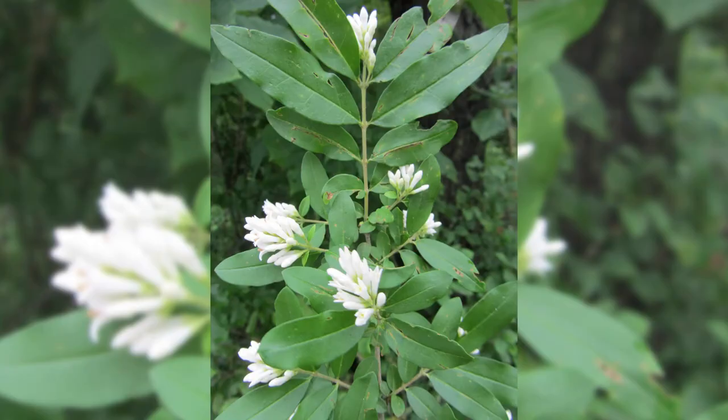Privet flowers are brilliant white, four-petaled, and trumpet-shaped. They appear in clusters at the ends of twigs and on short lateral branches along the stem in late spring. Each blossom is a half inch or less in length.